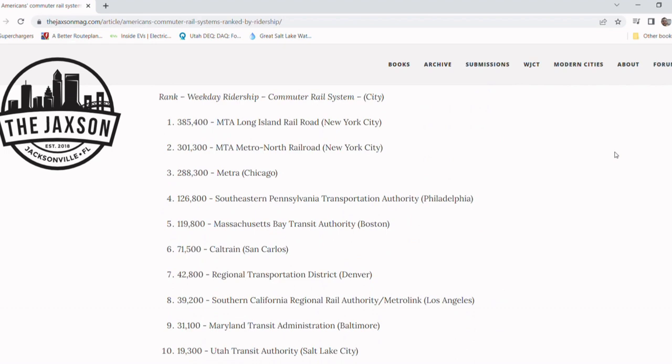However, today, Salt Lake City sees over 60 passenger trains and thousands of passengers every weekday, thanks to UTA's new FrontRunner commuter rail system. In fact, the FrontRunner is routinely ranked as one of the top 10 commuter rail systems in the United States. These numbers not only justify a better transit hub, they demand it.